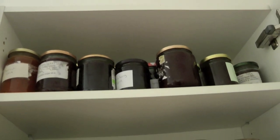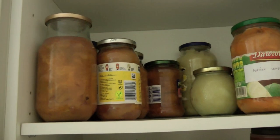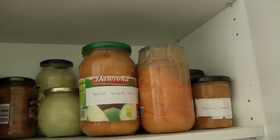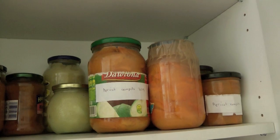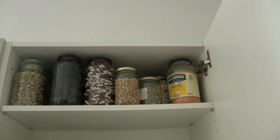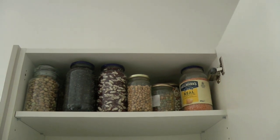I made a lot of jam. I stewed some plums and some apple and apricots — I had a lot of apricots this year. And that's my bean shelf full up. Well, the one on the right is lentils, which I bought, but the rest are all from the garden.